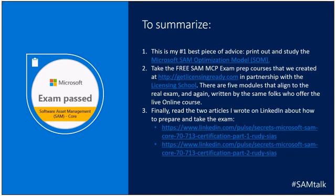To summarize: my number one best piece of advice is to print out and study the Microsoft SAM Optimization Model. After that, take the free MCP exam prep courses on GetLicensingReady.com, built in coordination with the Licensing School. These five modules directly align with the real live exam. Finally, read the two articles on LinkedIn about how to prepare and take the exam. Article one covers the history of the exam; article two gives step-by-step study materials and a step-by-step process on how to register.